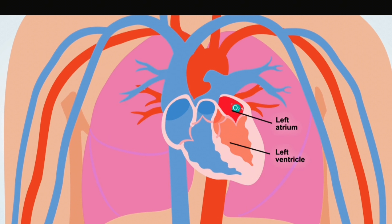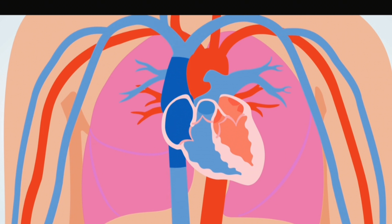The blood with oxygen flows into the left atrium, then down into the left ventricle, which pumps it through the aorta to the body to deliver oxygen. The blood returns to the heart and the loop repeats again and again.